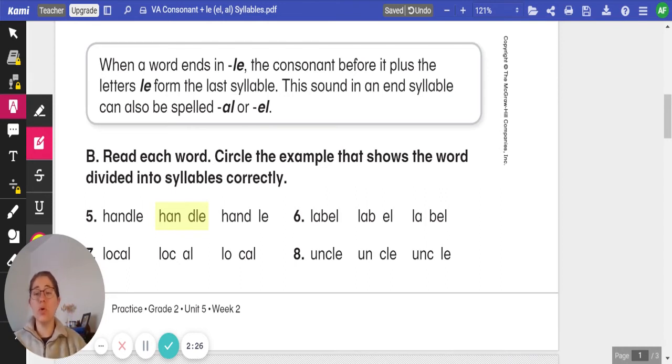Number six: label. Clap it out. Label. One more time. Label. Go ahead and pause the video to get that example circled. Label. Which one of those divides the syllables correctly? Click play when you're ready to review.